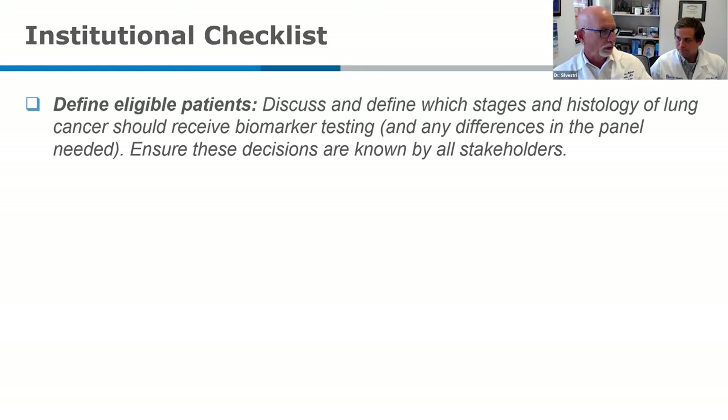Five years ago we only tested for advanced metastatic lung cancer. Then it moved back to stage 3A and 3B. Now we're looking at doing biomarker testing from stage 1B all the way through stage 4, looking at whether patients develop cancer requiring adjuvant biomarker-directed therapy after surgery — such as those who are EGFR positive — or neoadjuvant chemoimmunotherapy followed by surgery. You can't know what to deliver to those patients without doing the biomarker testing. And that might change next week if a new drug with a new target is approved.